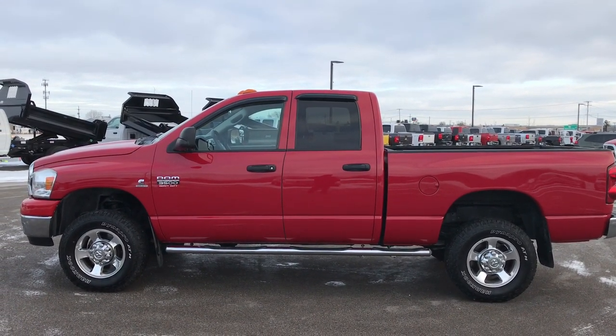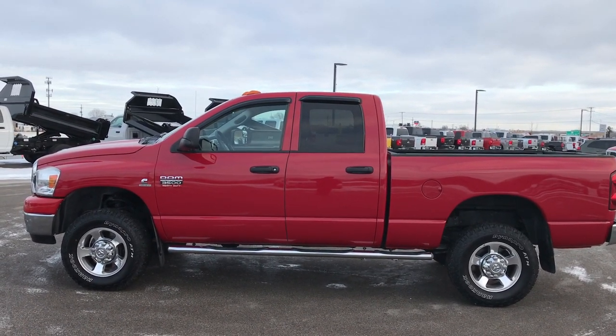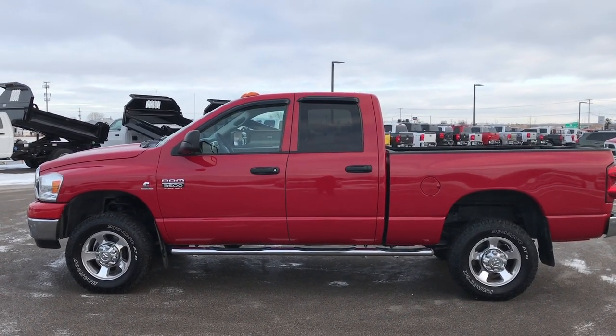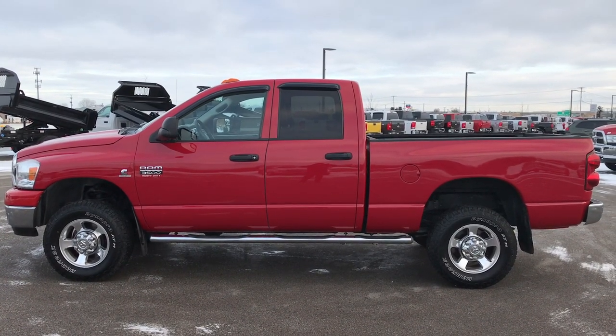Call us at 920-921-0850. Ask for one of our sales associates to make this truck yours today. Once again, that number is 920-921-0850. Thanks for checking out the video. If you want to check out more, go to youtube.com/summitauto.